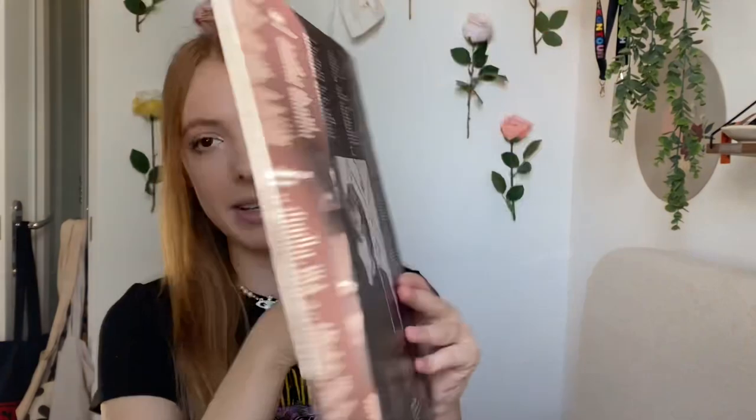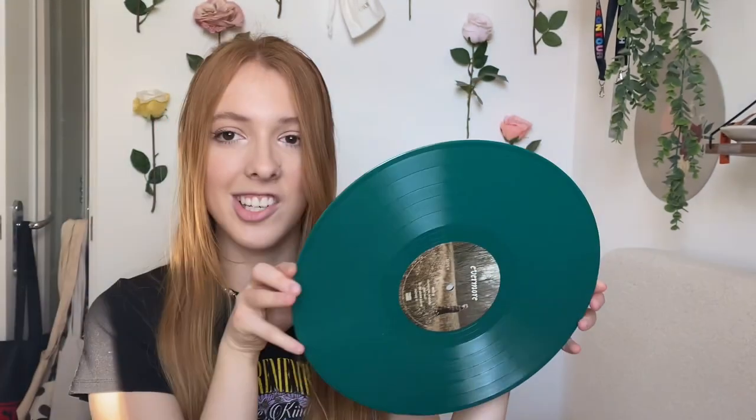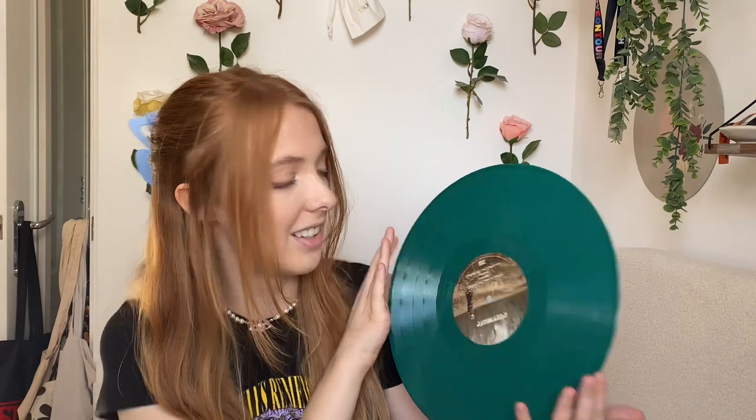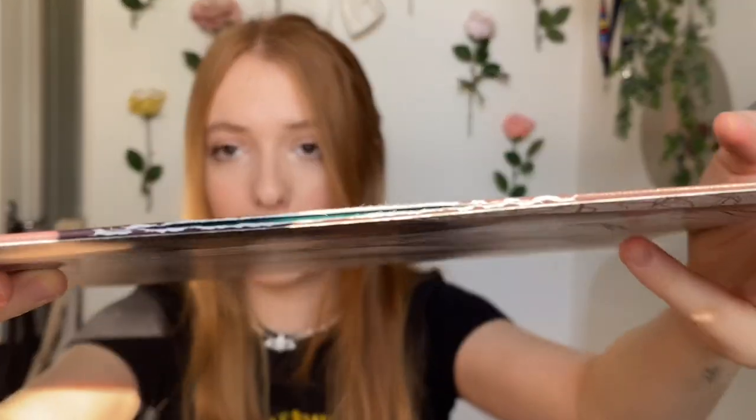Evermore has similar aesthetics to Folklore in terms of layout and sleeve design. This is probably one of my favorite colored pressings - it's this beautiful limited edition forest green, it's just gorgeous. I got this from Urban Outfitters. The sleeve actually came ripped when it arrived, which is quite an issue. I've ordered two vinyls from Urban Outfitters and one had a chipped record and the second had destroyed packaging. I'd only get records there if I can't find them anywhere else - just be cautious.